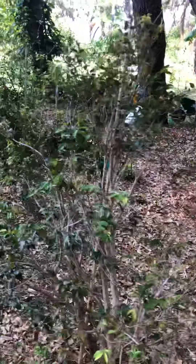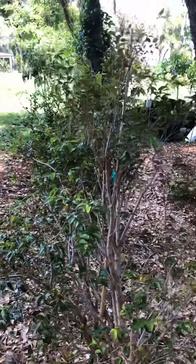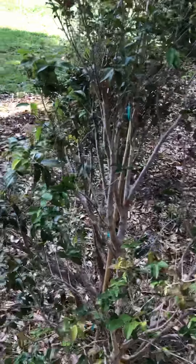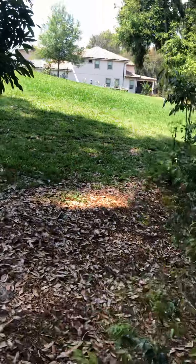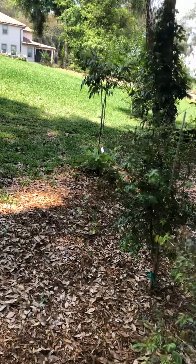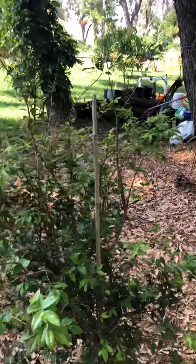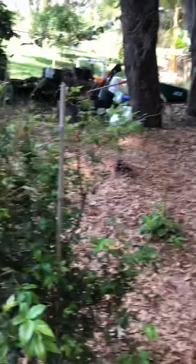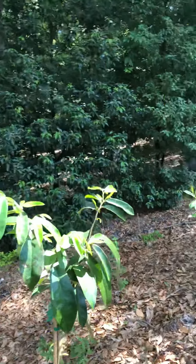We have a jabuticaba here — this is an interesting tree. It produces fruit on its trunk instead of on the ends of the branches. They're like a grape; it's also called a Brazilian grape. They are very tasty — one of my favorite trees. There's another jabuticaba right here. Over here we have my tea area.